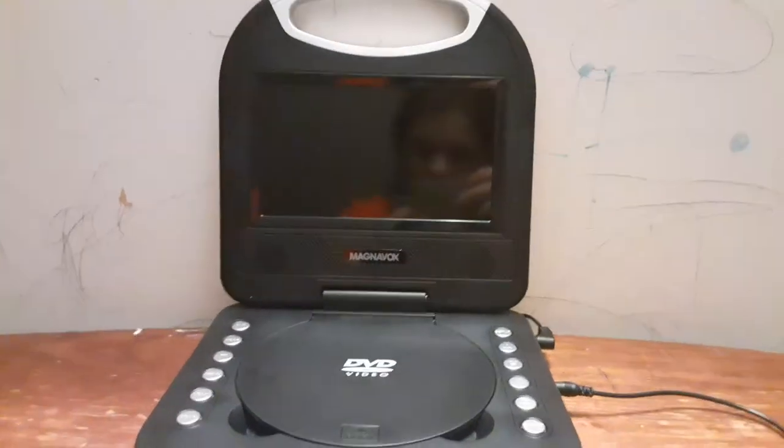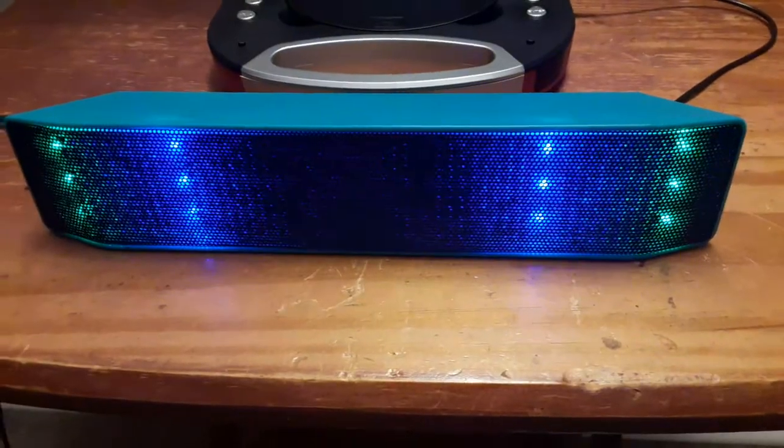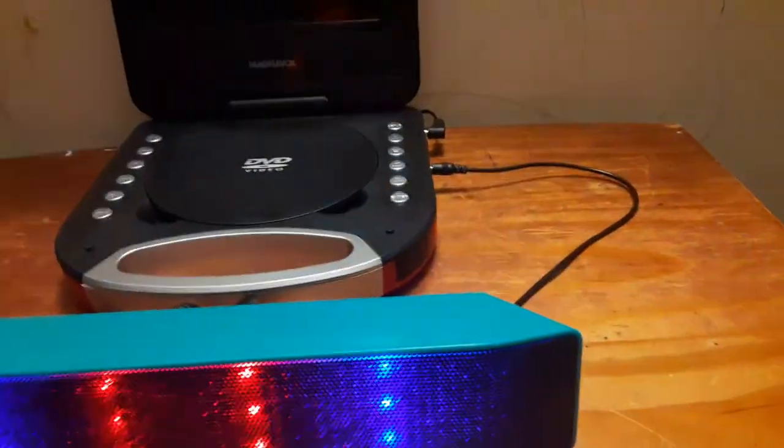Hey guys, SSG Movie Corner here, and today this would be version 4 of testing out my portable DVD player. But look — a Bluetooth speaker plugged into the portable DVD player!